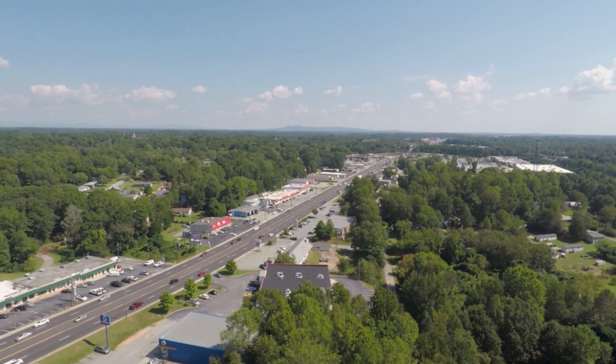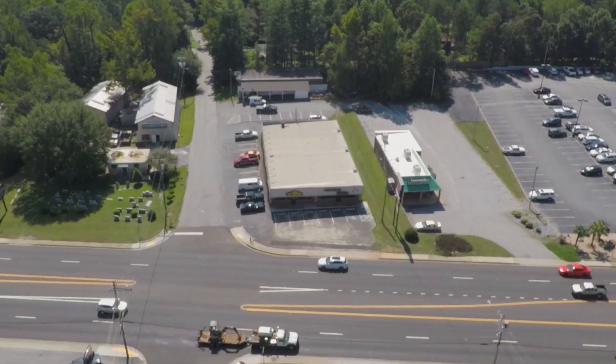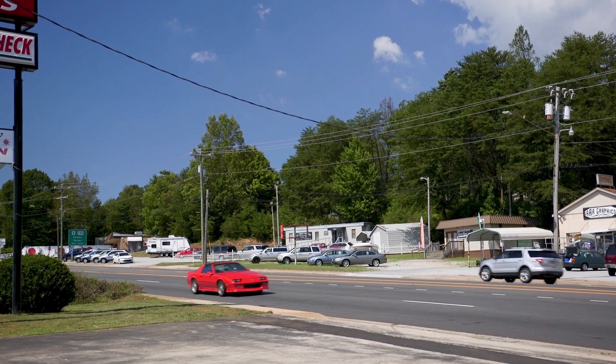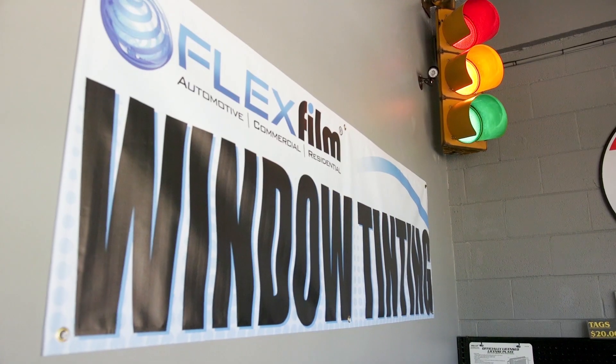What I like about Easley is it's a small town — I think it's about 25,000 people here, it's a suburb of Greenville. What I like about it is it has a small town feel, but it's a big enough town where you don't have to go to a big city like Greenville or Atlanta.